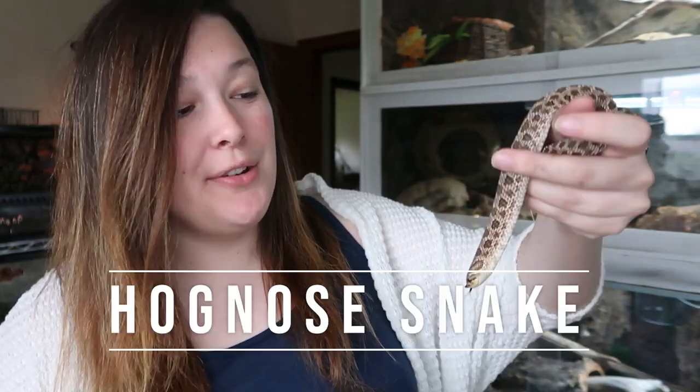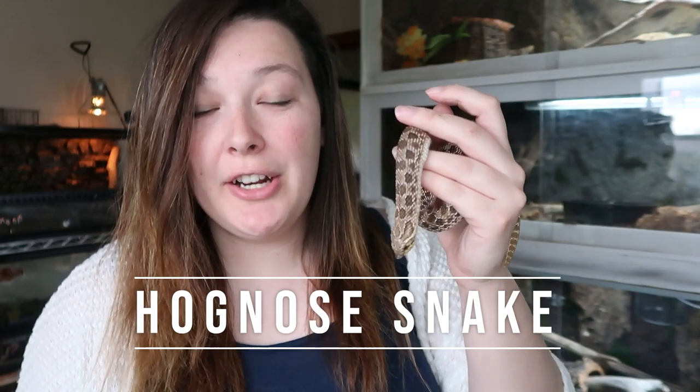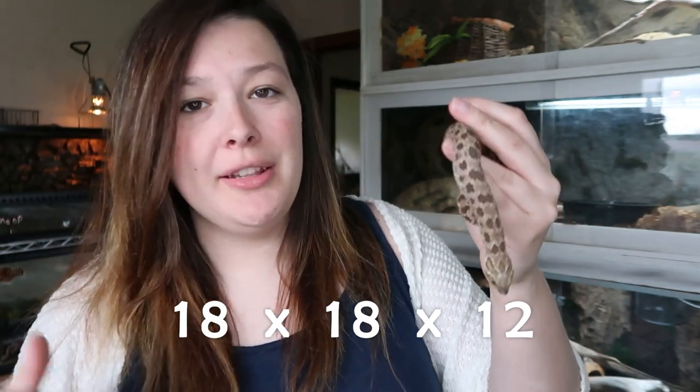Next on the list is a hognose snake. This is Penelope, my western hognose. I also have a tricolored hognose, Rumple Snake Skin. Penelope here is the same size as Tootsie, so she's in the same size enclosure — that's her enclosure up there. Rumple's a bit smaller, so he's in a smaller sized enclosure. I think his is 18 by 18 by 12, or 18 by 12 by 12 — I will double check and put it on the screen.